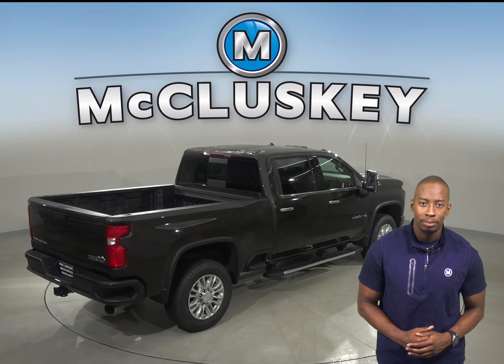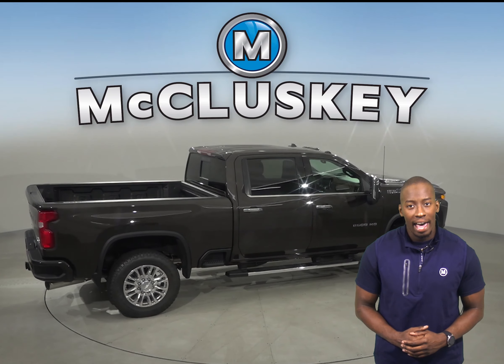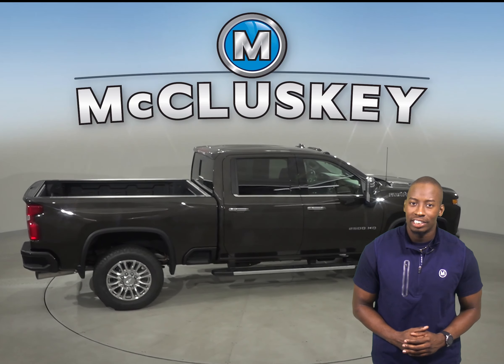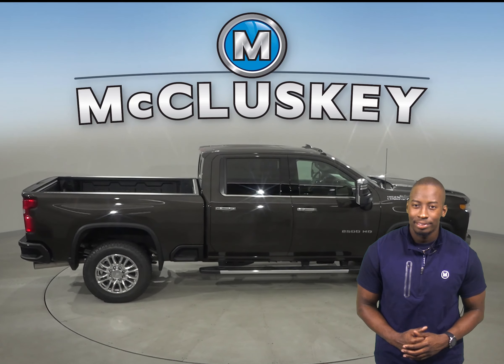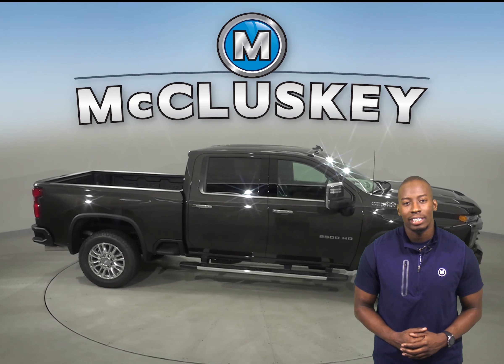The Silverado is built with high-strength steel for strength and durability. There is all-speed traction control, an available safety alert seat, and available forward collision alert system.